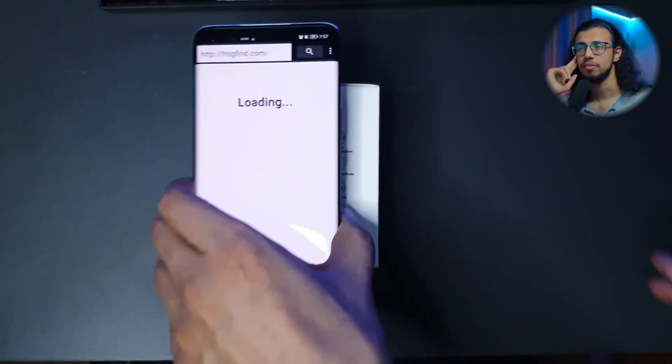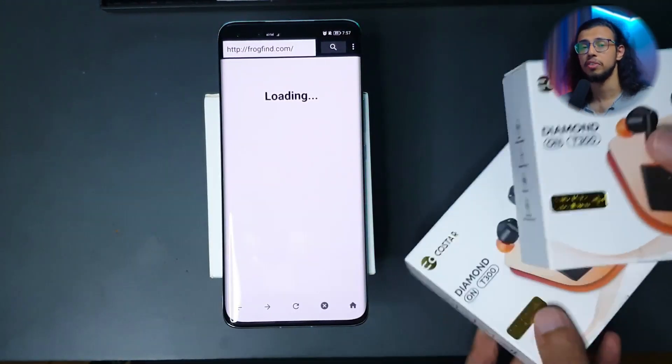My arms were getting tired, so I set up a stand to support myself. These are actually giveaway units — that giveaway recently ended on the main channel, so if you haven't been participating yet, subscribe because more things are coming soon.